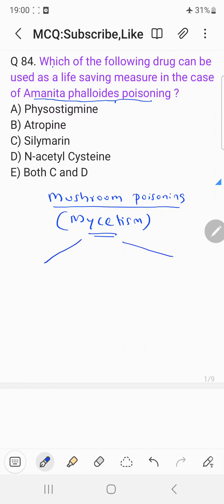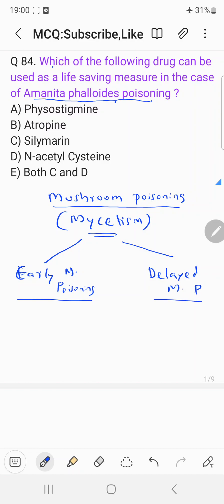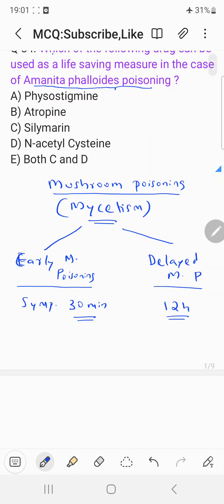There are mainly two types of mushroom poisoning: early mushroom poisoning and delayed mushroom poisoning. In early mushroom poisoning, the symptoms will start within 30 minutes. In delayed mushroom poisoning, the symptoms will start after 12 hours — it may even take one day.